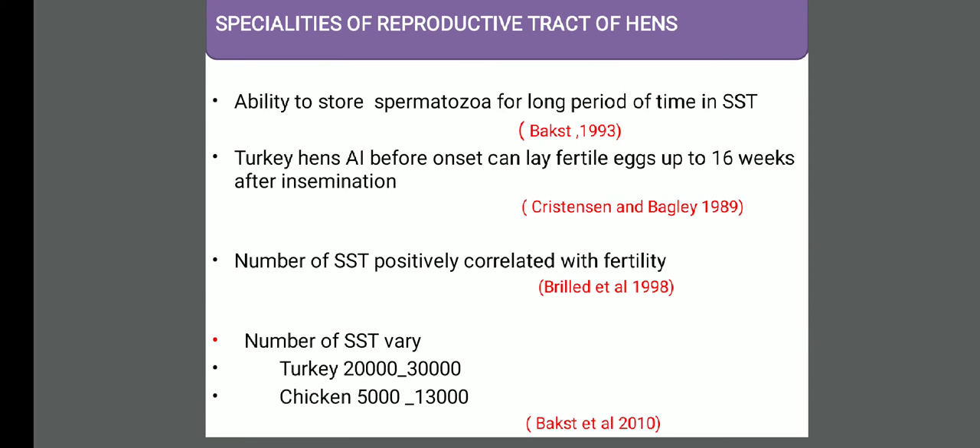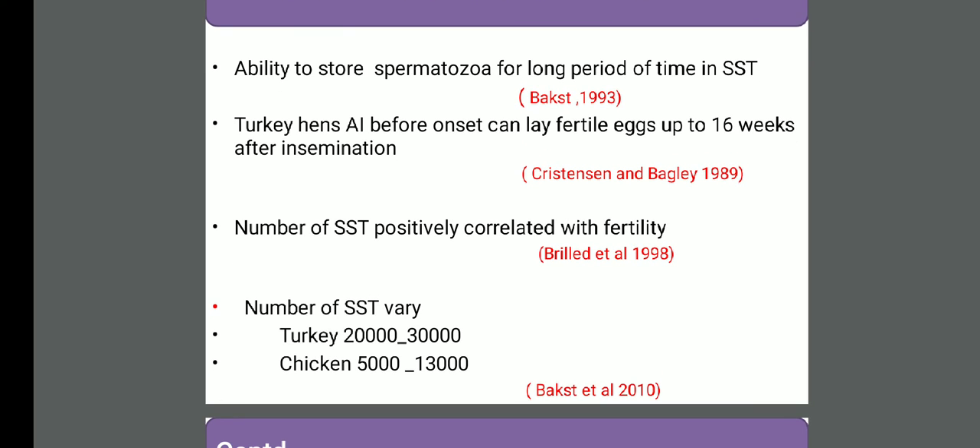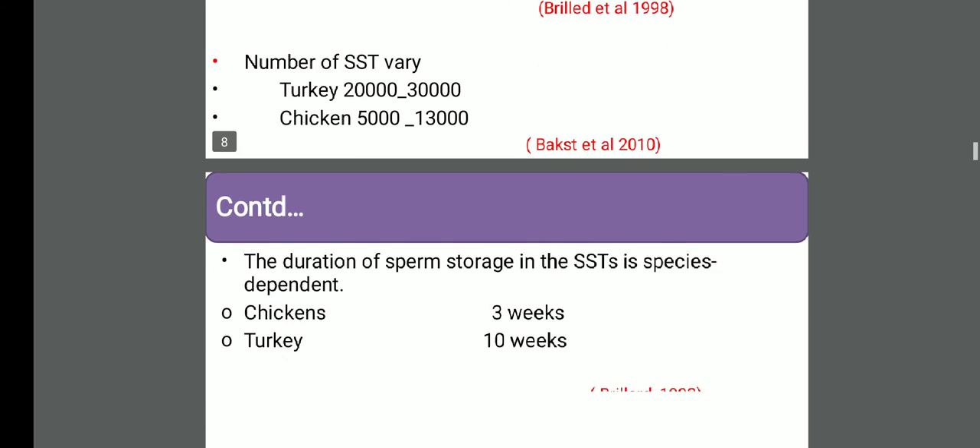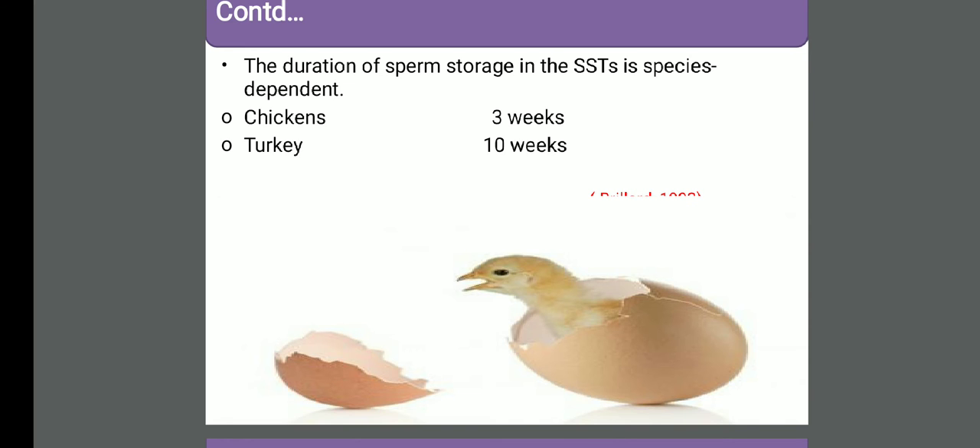There are some specialties in birds compared to other species of animals like large animals, cattle and buffalo, or small animals - they don't have this type of speciality. Birds have the ability to store spermatozoa for a period of time. They have some special organs we call sperm storage tubules (SSTs). The number of these tubules is positively correlated with fertility. The number varies from bird to bird, breed to breed, and species to species. In the case of turkey, 20,000 to 30,000 have been seen; in chicken, 5,000 to 13,000. The duration of storage of spermatozoa varies - 3 weeks, up to 10 weeks - but we cannot get optimum fertility after 3 weeks.